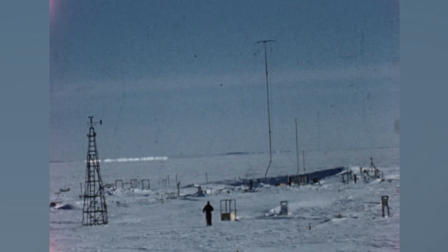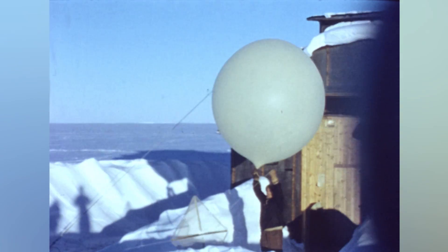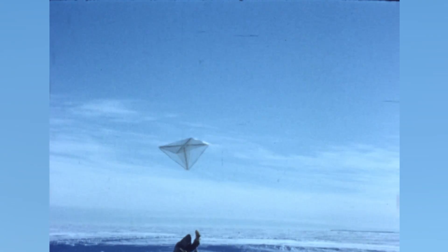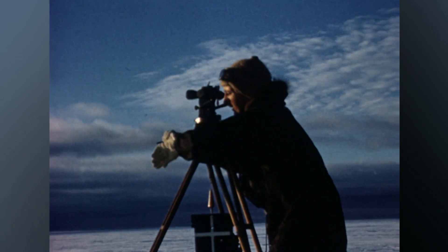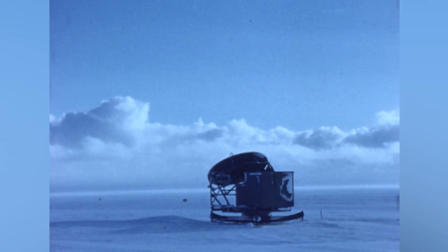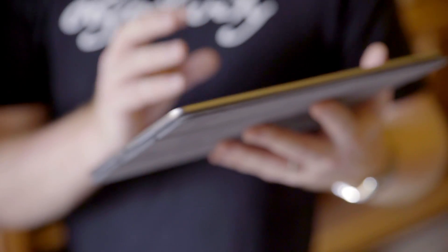Today we're talking about Halley Bay in Antarctica, and this is a place that the Royal Society has a long association with. In the late 50s there was a major expedition there. They set up a base for International Geophysical Year and spent several years there. And in fact, there are still Halley Bay bases today. So we have this film that was made from footage taken at Halley Bay.